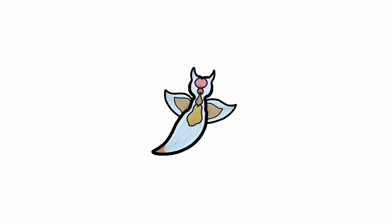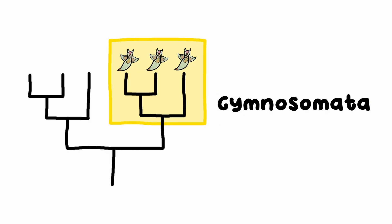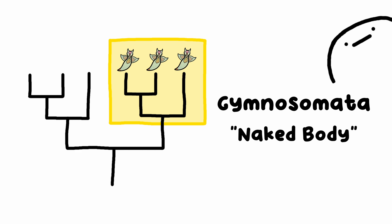The sea angel's body is also gelatinous and mostly transparent, making them even more mystical. This makes sense considering their clade name Gymnosomata, which means 'naked body.' Scandalous.